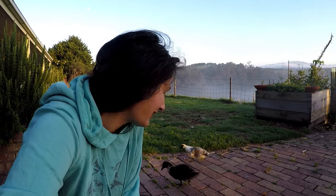Permaculture design principle — it's not number one but it's one of the most important ones — is to turn your problem into a solution. And so I have these gorgeous ducklings that hatched over at the sheds with mama duck.